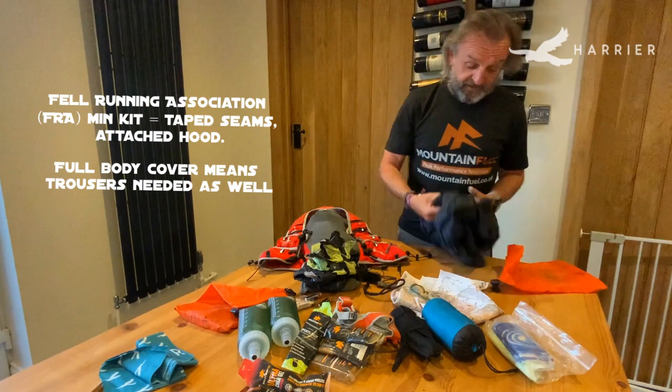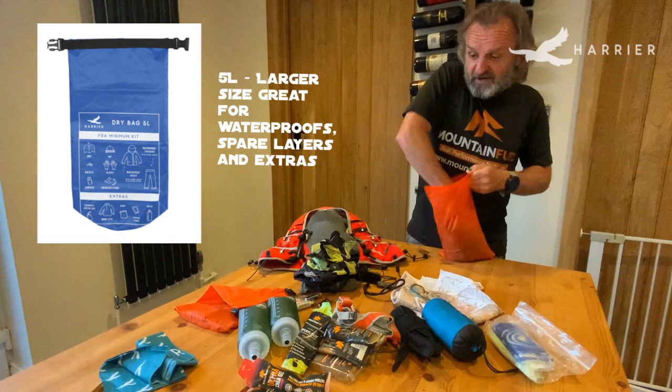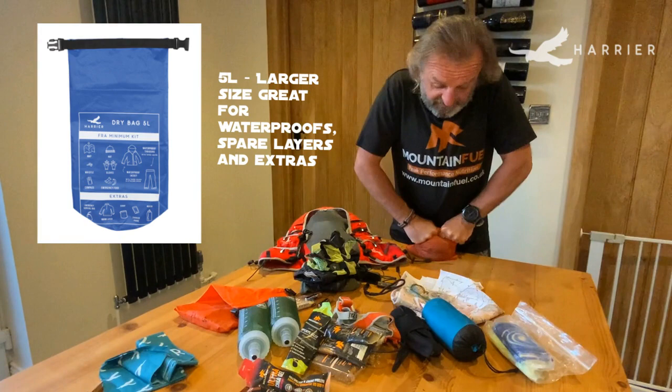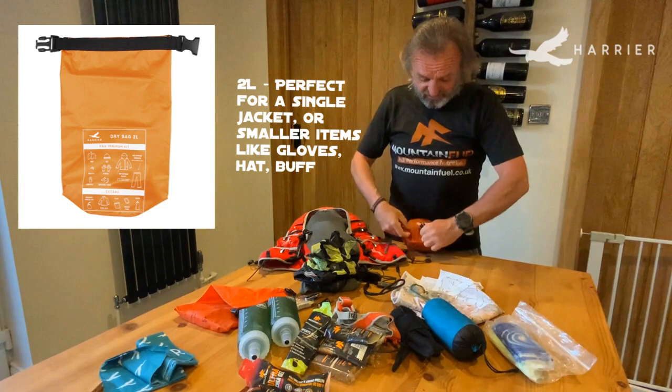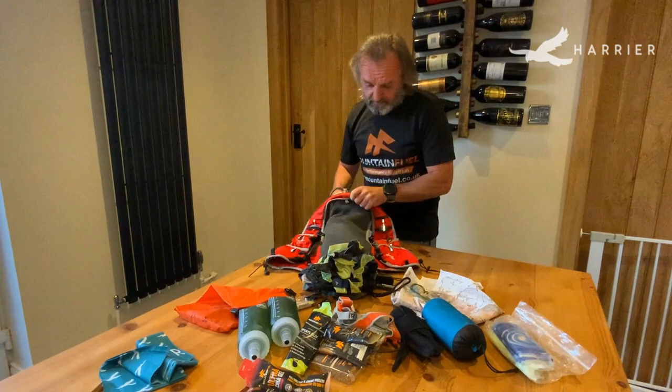Then obviously, waterproof bottoms and waterproof top. I always put these into a waterproof bag — that way instead of pulling out loads of clothes I'm just pulling out individual bags, and if it is raining they'll stay dry. The beauty of these little stuff sacks is you can squeeze them down to so little, which makes life a lot easier.